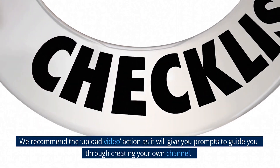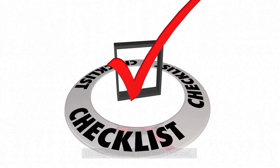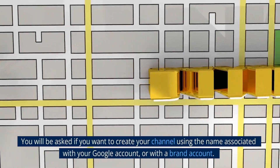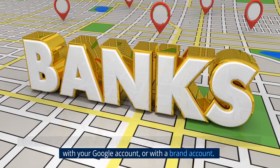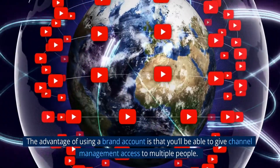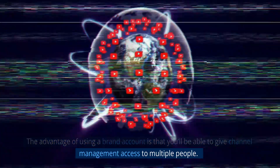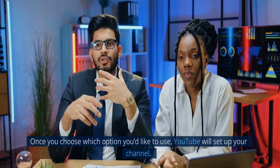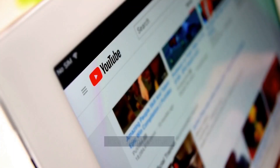We recommend the upload video action as it will give you prompts to guide you through creating your own channel. You will be asked if you want to create your channel using the name associated with your Google account or with a brand account. The advantage of using a brand account is that you'll be able to give channel management access to multiple people. Once you choose which option you'd like to use, YouTube will set up your channel. It's as simple as that.